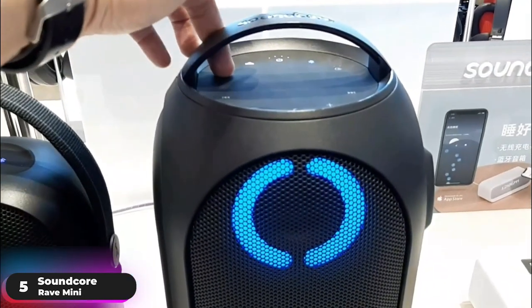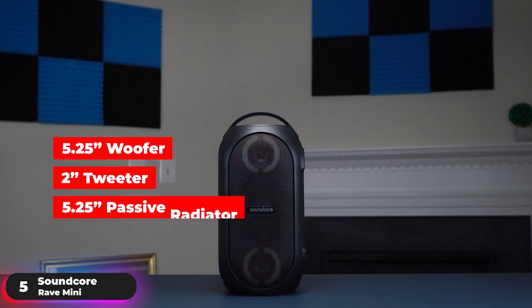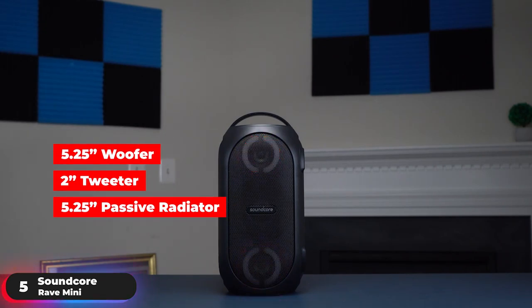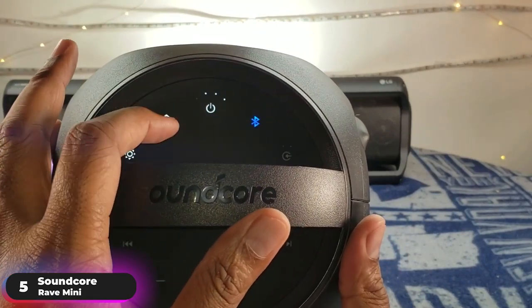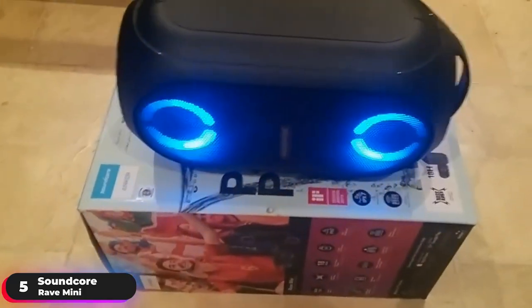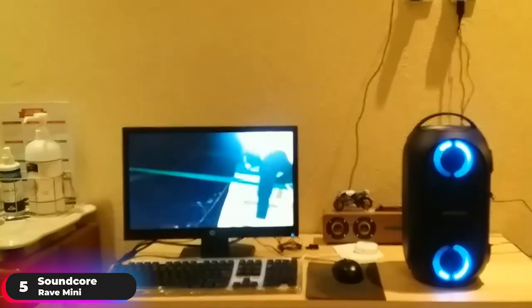Feel the full force of the speaker as it delivers 80 watts of mind-blowing music through a 5.25-inch woofer, 2-inch tweeter, and a 5.25-inch passive radiator. Be even more blown away when you enable the exclusive Bass Up technology, which takes the body-shaking bass and exaggerates it in real time, intensifying every single song.